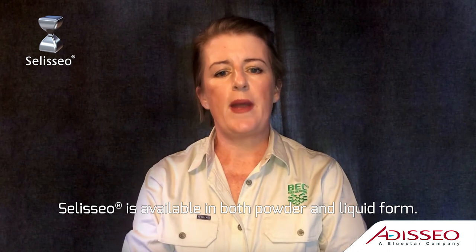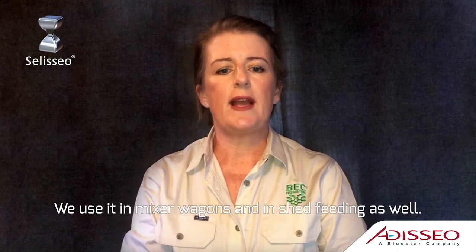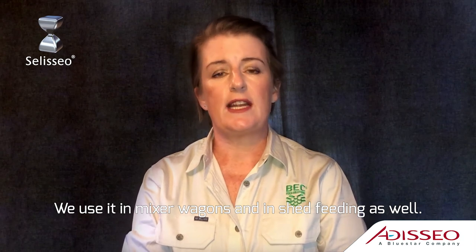Silesio is available in both powder and liquid form. Specialty BEC premixes also contain Silesio, and we use these in mixer wagons and in shed feeding as well. Thank you all.